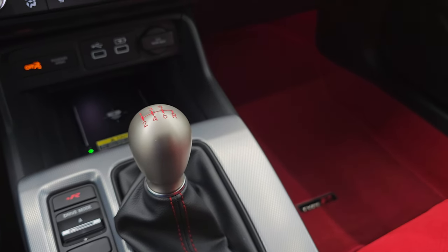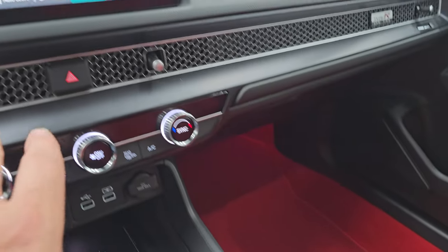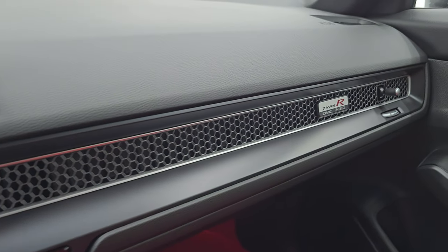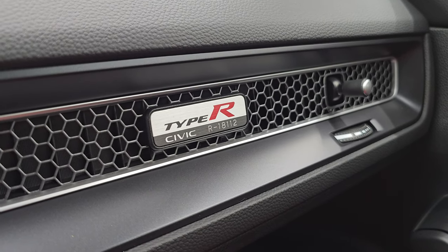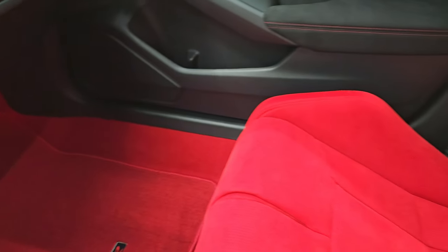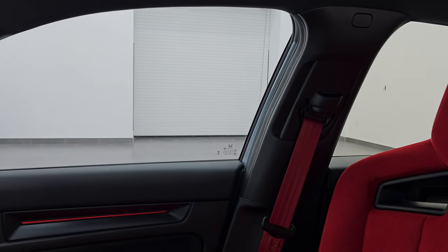Here is your keyless entry with the red Honda logo on there. I do like the dash — it's got this really interesting honeycomb design. There is the Type R number on here, so this is R18,112. Bose premium sound system. Passenger side floor mat and seat are in excellent condition as well. This car has never been smoked in.